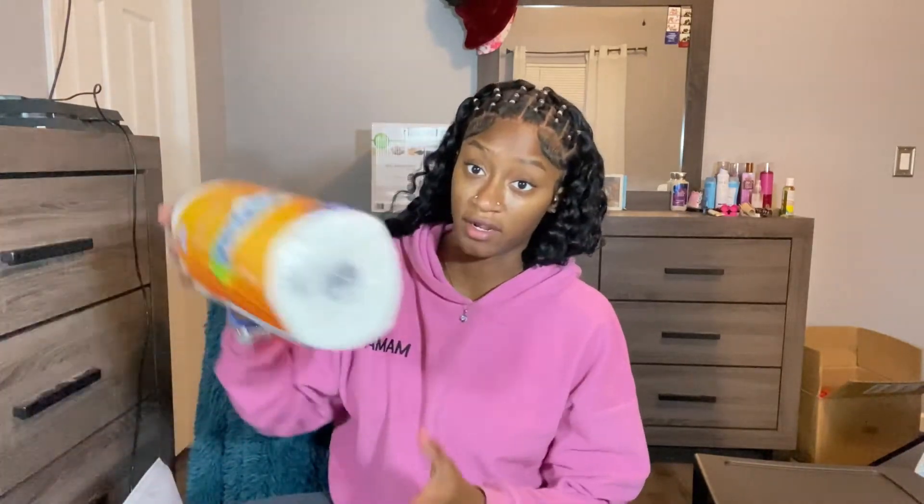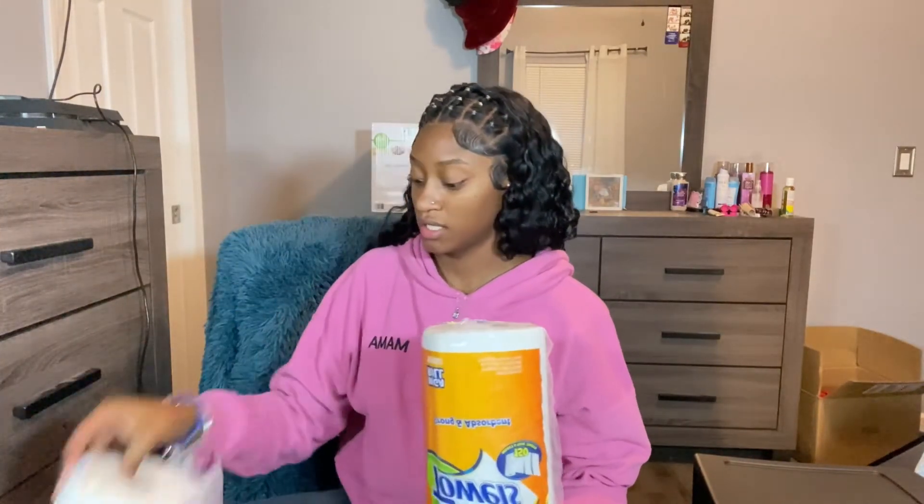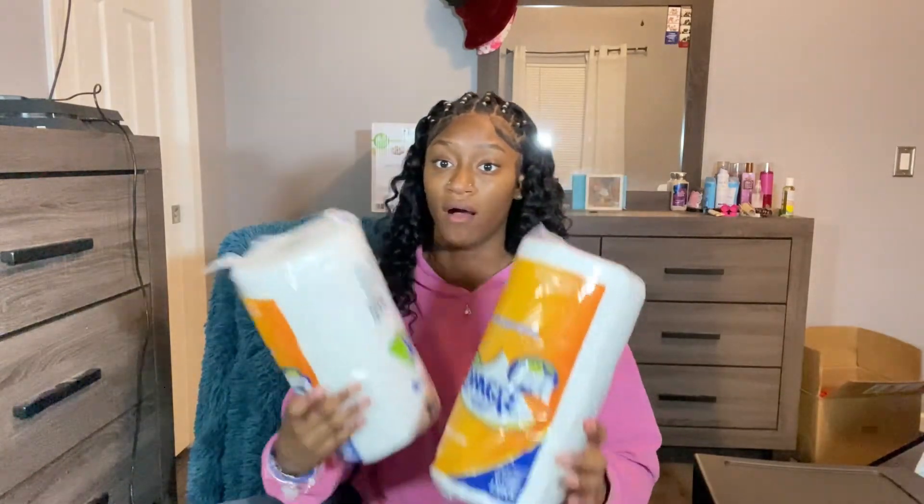Moving day is in two weeks from now, and school starts on the 22nd — so that's three weeks from now. I also got some household stuff from Dollar General today, like a broom and things like that, but it's in the other room. I also got paper towels.